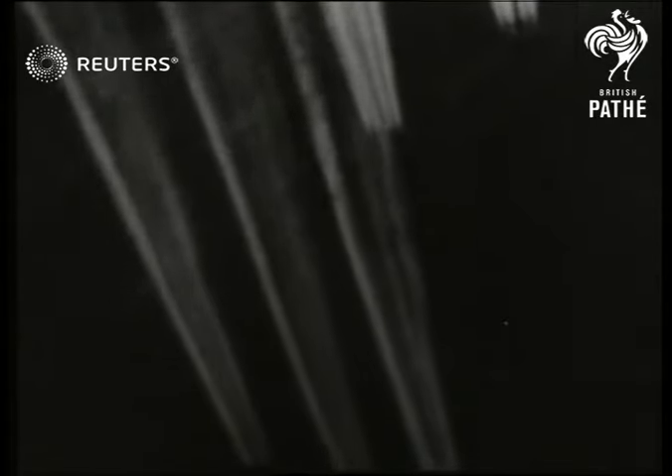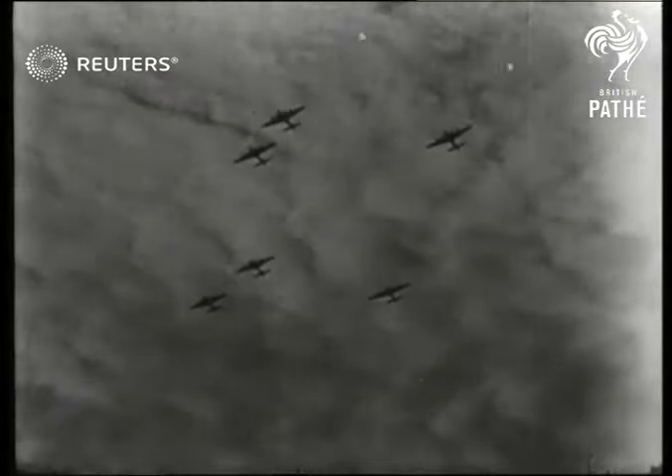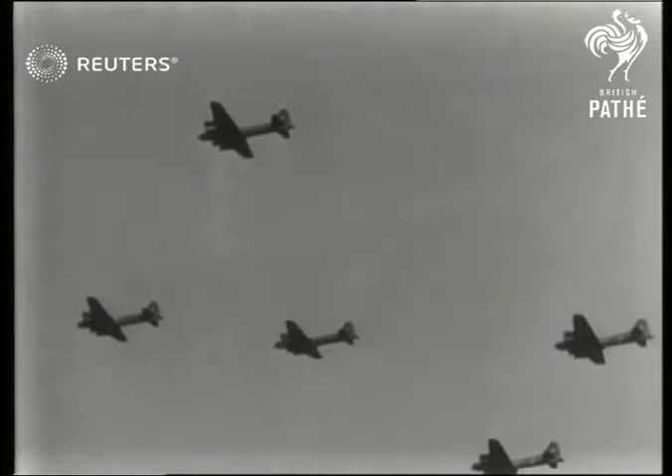You see those fortresses miles up in the skies above almost every theater of war. You hear of their large-scale daylight attacks, and you read of the numbers of enemy fighters they shoot down. The following film shows them in action and illustrates their tremendous gunpower.